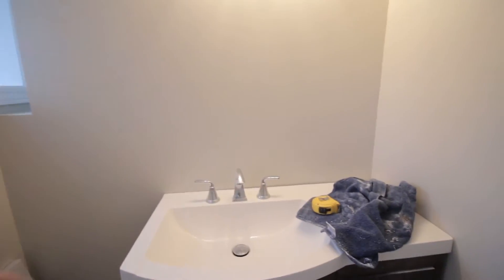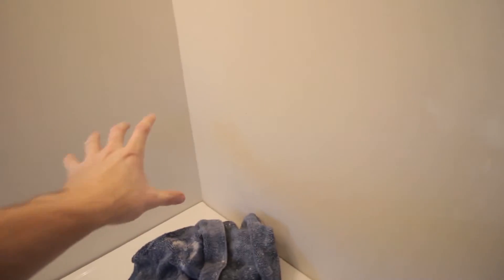Okay, so this is the lower bathroom here. I'm going to be putting a mirror here and then the backsplash behind it.